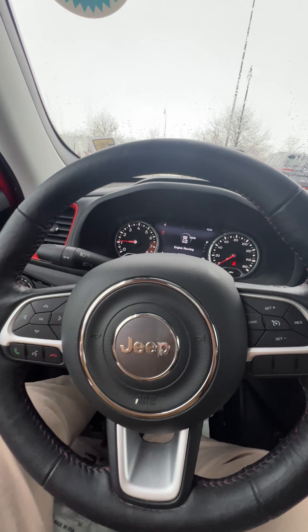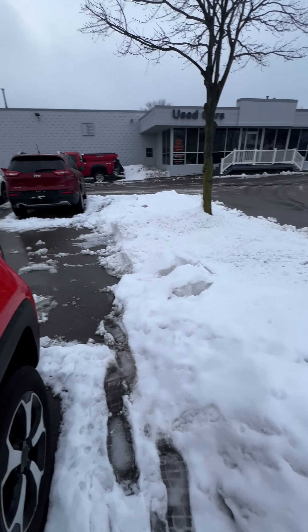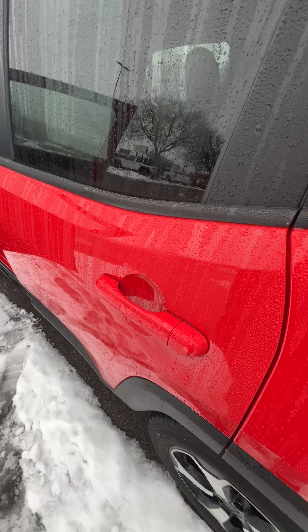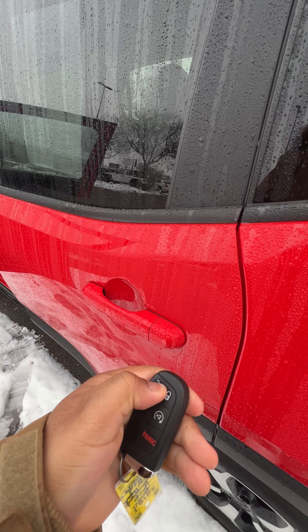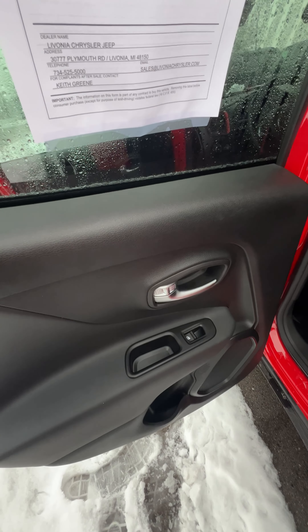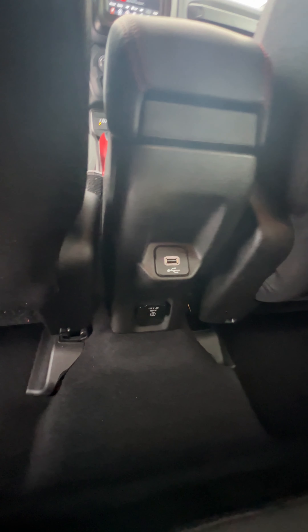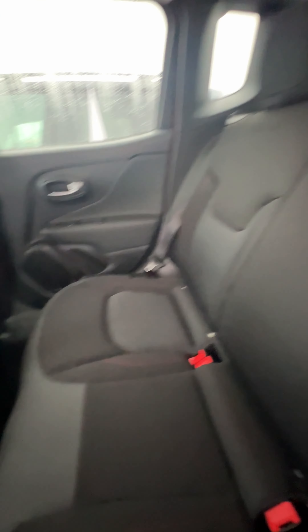Beyond that, we hop into the second row — I'll show you a little bit about what's going on back there. You've got power windows, of course, locks. You're going to have a little USB connectivity and a three-prong outlet for the folks in the second row. Pretty standard stuff back here.